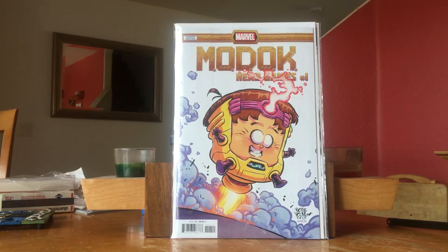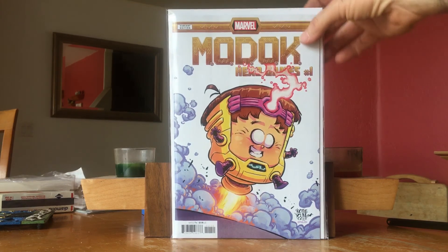MODOK Head Games #1. My friend Matt really liked the Scottie Young baby variants that were popular in 2012, 2013, and 2014 — collecting all those baby variants is really what got him into comics. Whenever I see a Scottie Young baby variant for a title that's not a big title like Spider-Man or Iron Man, I pick them up, because a lot of times these go underground and become hard to find after a while.